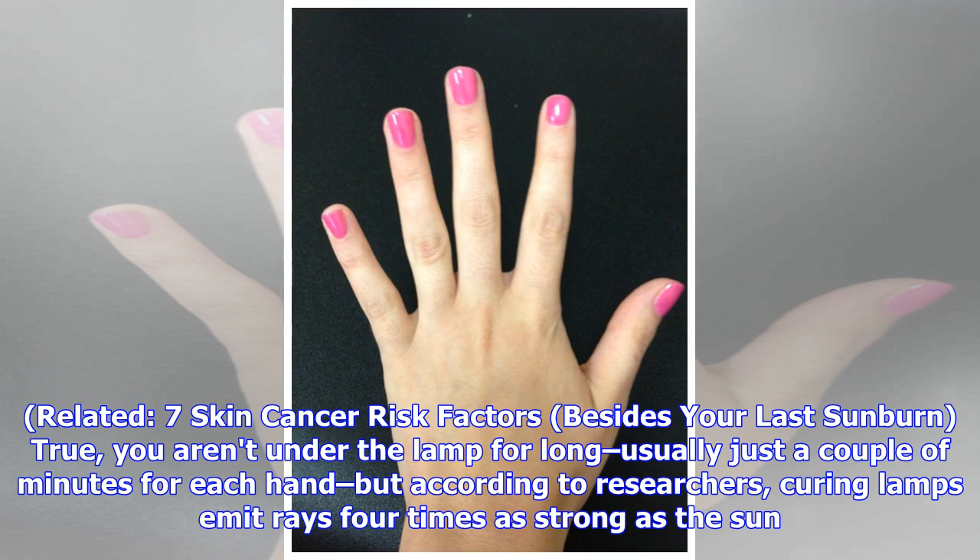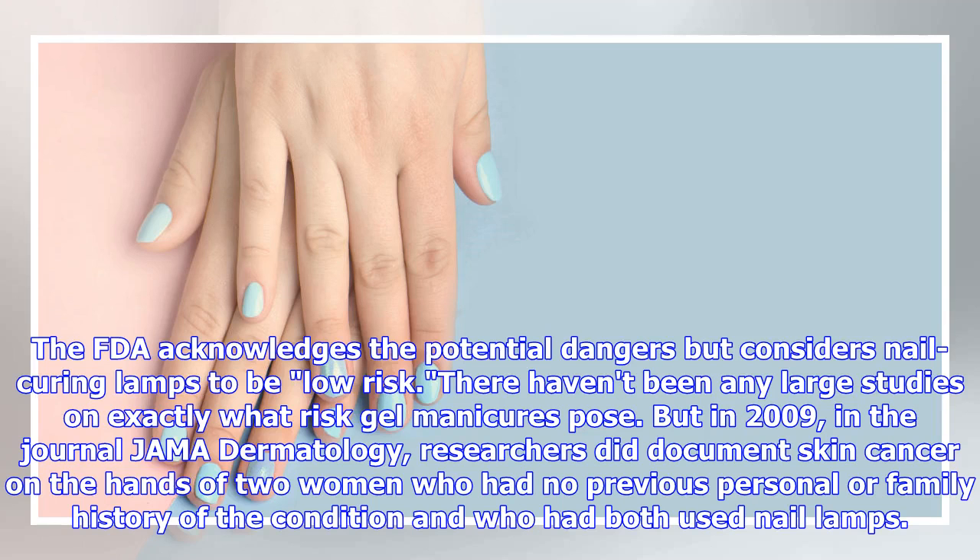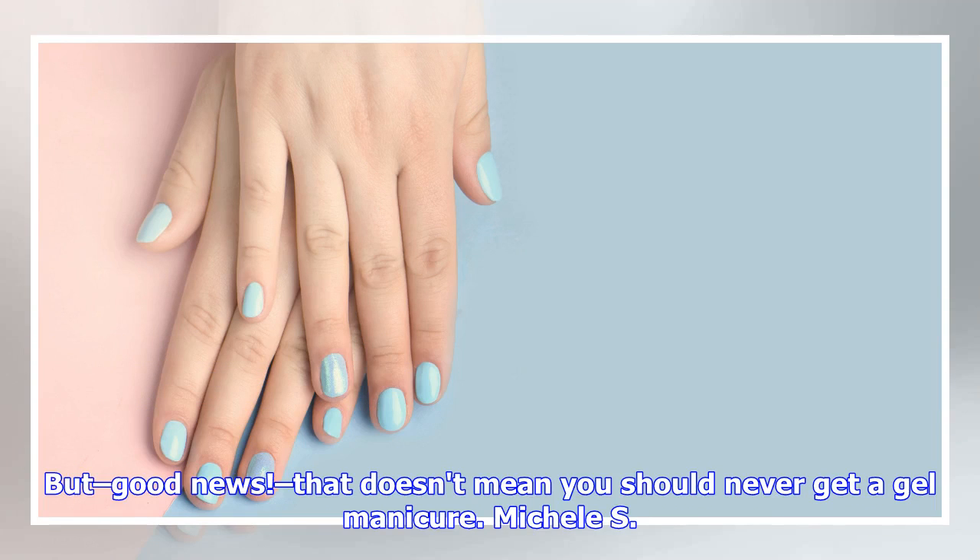But according to researchers, curing lamps emit rays four times as strong as the sun. The FDA acknowledges the potential dangers but considers nail curing lamps to be low risk. There haven't been any large studies on exactly what risk gel manicures pose, but in 2009 in the journal JAMA Dermatology, researchers did document skin cancer on the hands of two women who had no previous personal or family history of the condition and who had both used nail lamps.